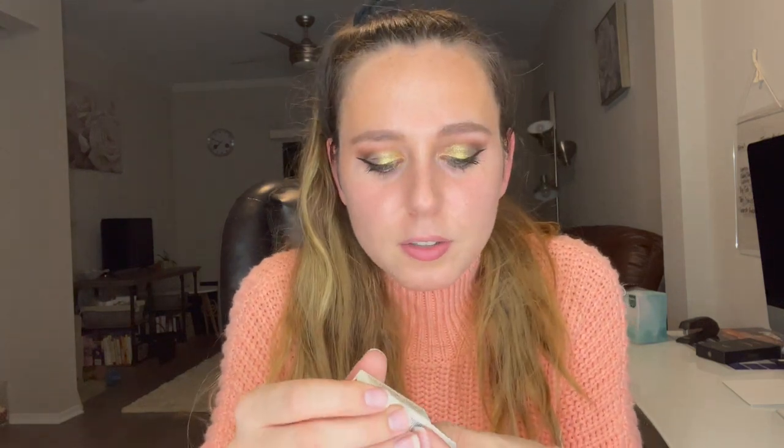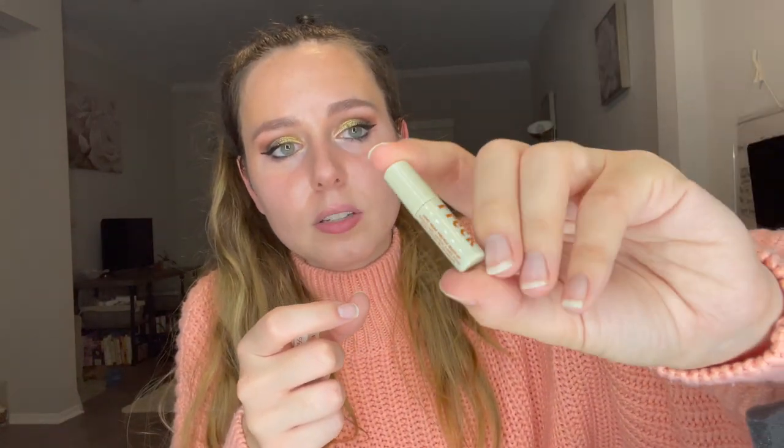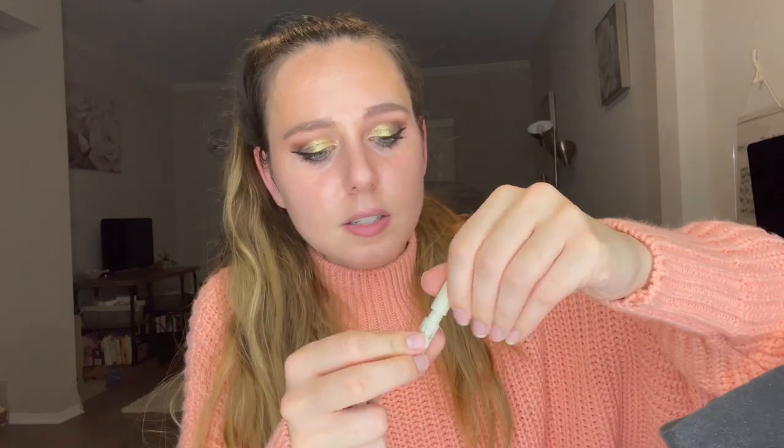The next product I got as an add-on — I'm so surprised, I did not think it was going to be this tiny. This is the Freck OG, the original freckle, by Freck Beauty. This is so small. I do have natural freckles but I thought this was really cool and I really wanted to try it. I did not know it was going to be this little — this is like a sample. Is this even full size?